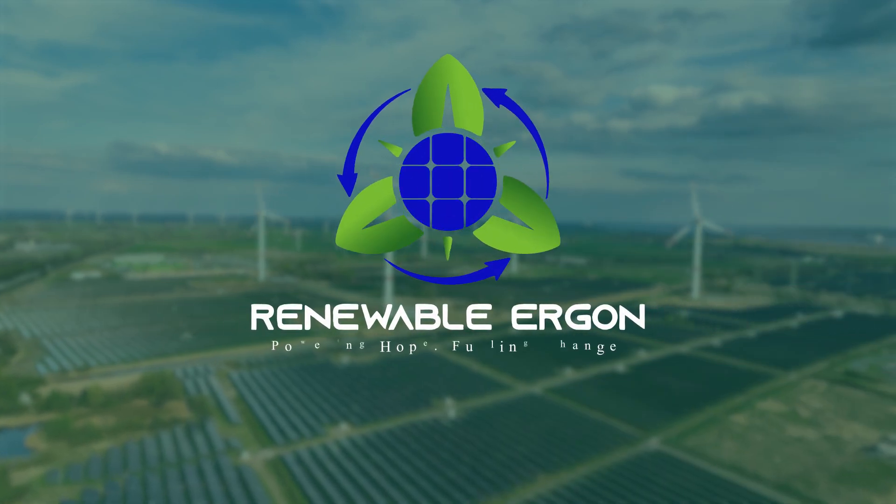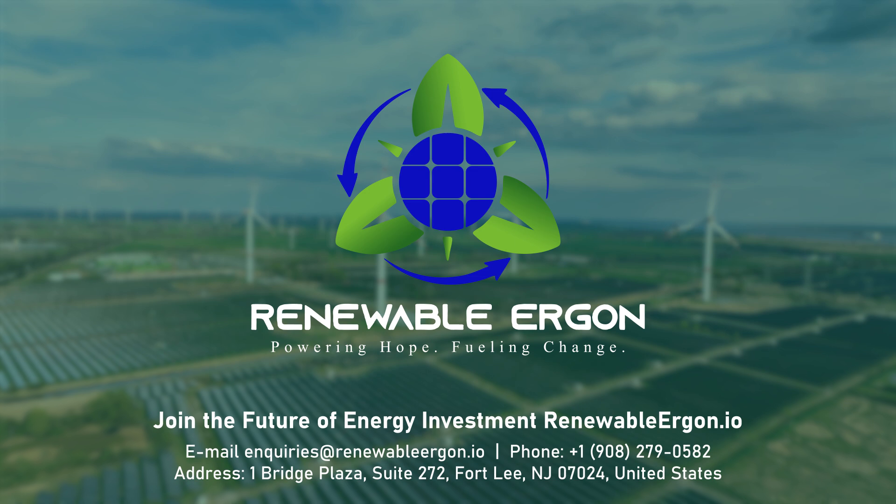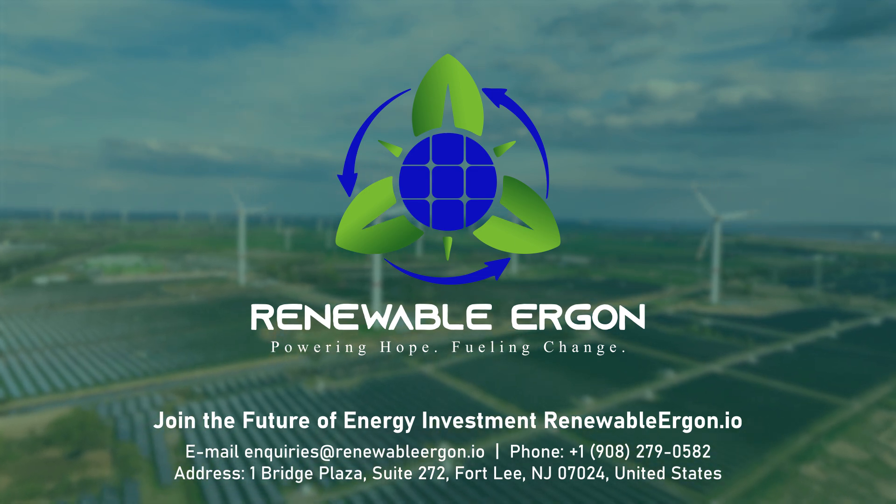Renewable Ergon — where a $250,000 investment powers sustainable growth, global innovation, and lasting impact.